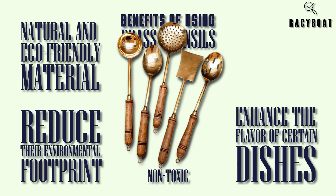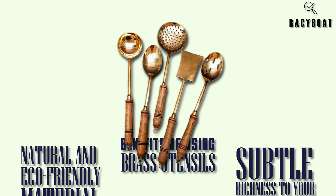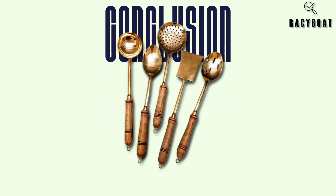Additionally, brass utensils are known to enhance the flavor of certain dishes. The metal interacts with ingredients like spices and herbs, imparting a subtle richness to your culinary creations. Cooking with brass is like adding a secret ingredient that elevates the taste of your food.